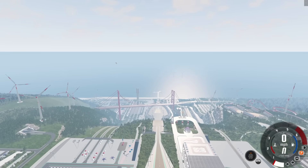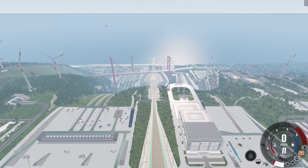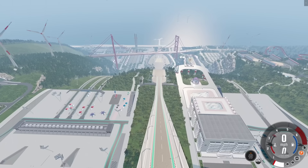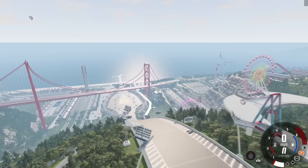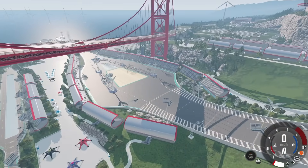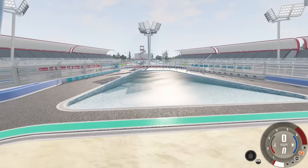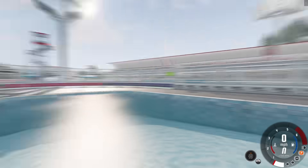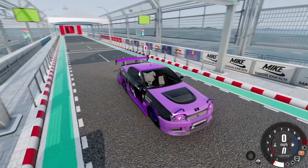Hey guys, welcome to episode 57 of 'Which Automation Car Mod Can Jump the Farthest on Car Jump Arena.' We're inching closer to episode 100 of this series. I'm going to try to get these out faster — there was a while I was months between episodes — but there have been a lot of awesome automation mods released recently. If you enjoy this series and want to see more, make sure to hit that like button below, and let's jump right in!